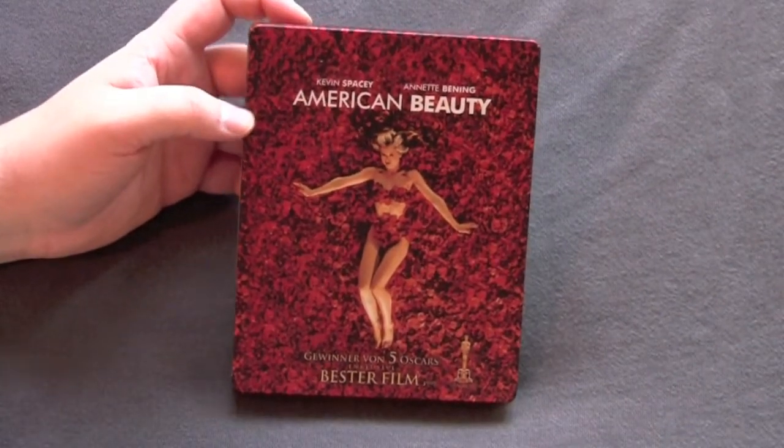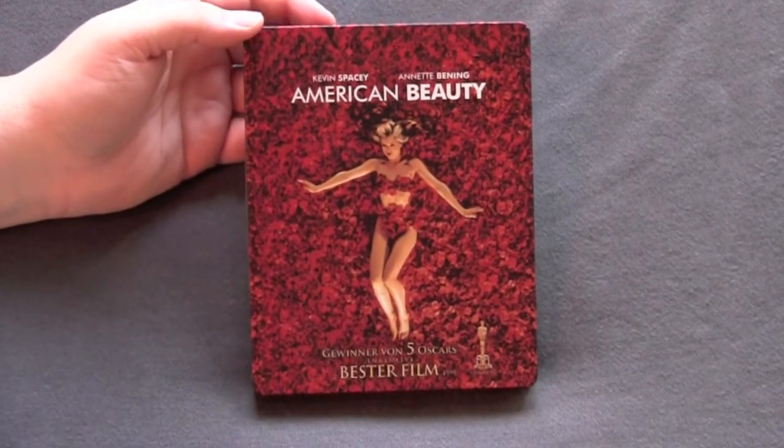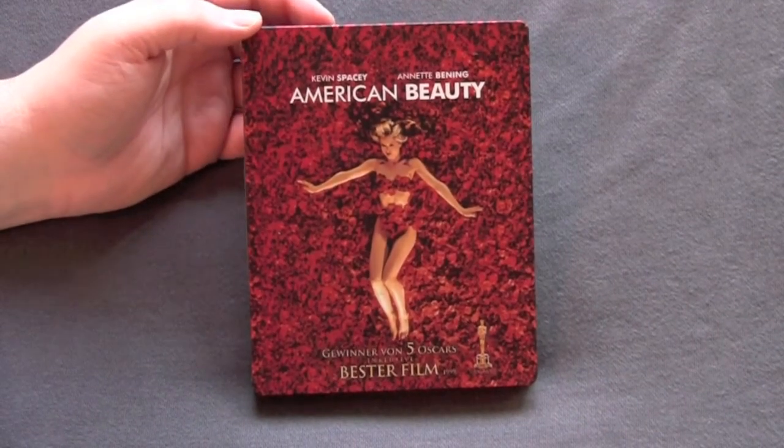Alright, so here we go. Shrinkwrap is off. Little cardboard card is off. A little sticky residue — got that off. Took the rating sticker off, so you can get a nice, unintrusive view of what the cover looks like.